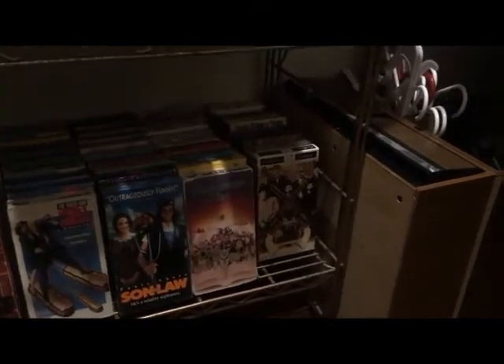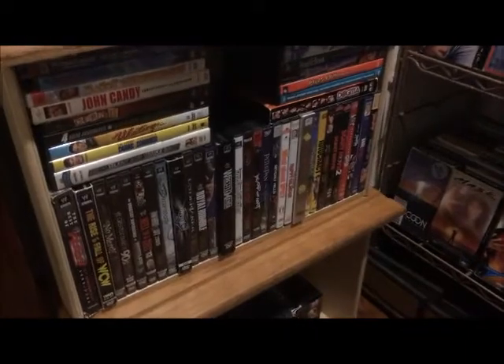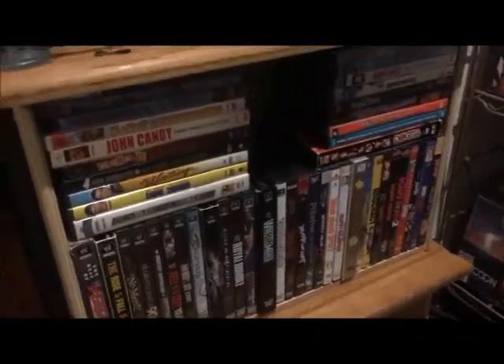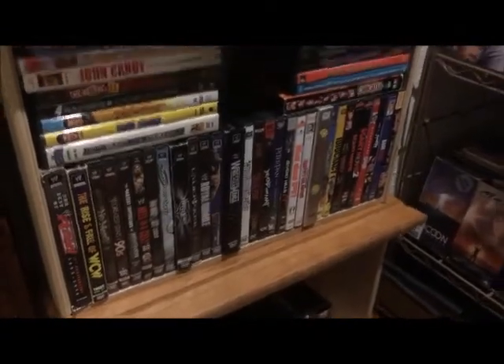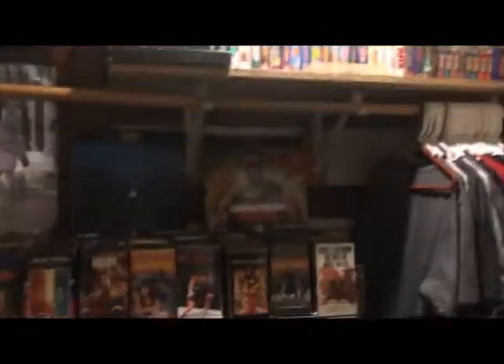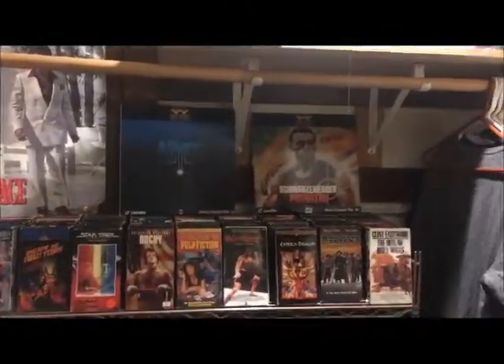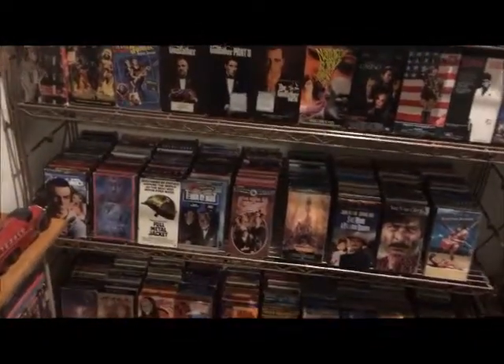Over here is where I have my DVDs. Pretty much have nowhere to put them in the room. It's also comedy and some WWE DVDs. So what do you guys think of my movie library — something like that? Let me know what you guys think of my closet.